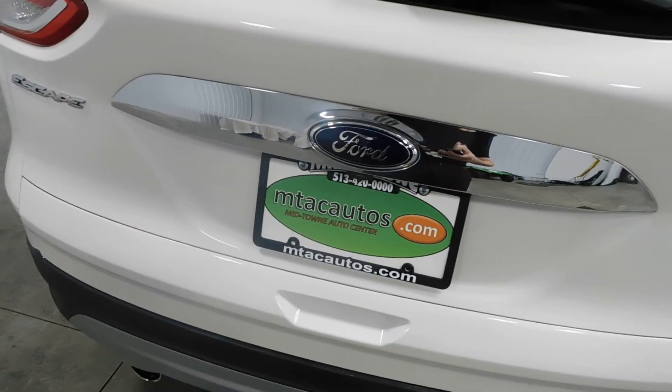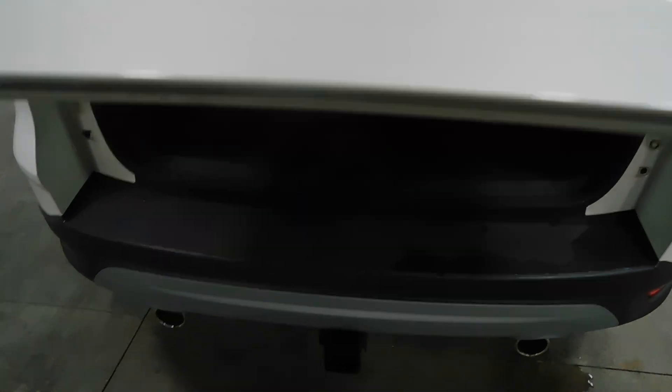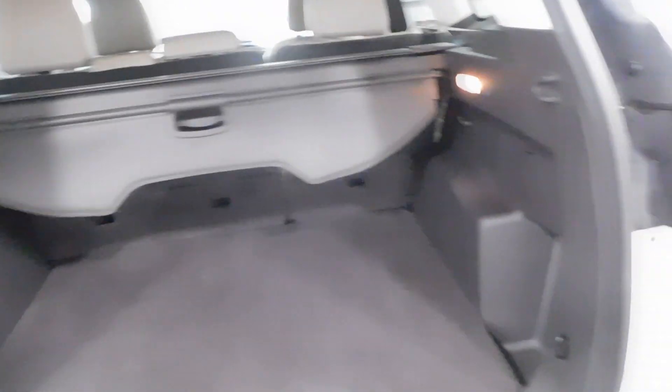We're going to pop this trunk here — there's your tow hitch right there. You have plenty of space here. You do have that cargo shade if needed, and also your spare tire there as well. Plenty of space here for all your storage needs — grocery bags, golf clubs, or honestly a human being could probably lay down there if you really wanted to.